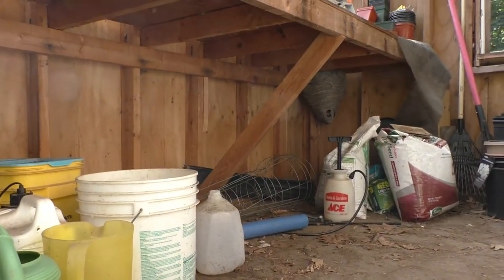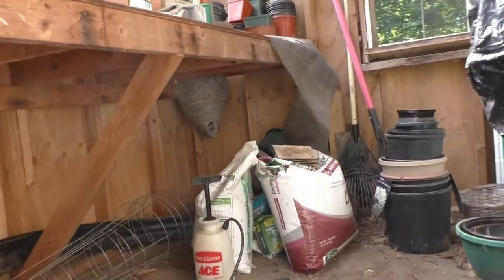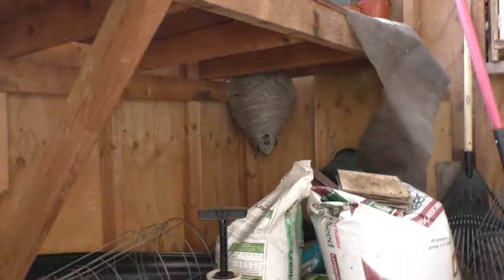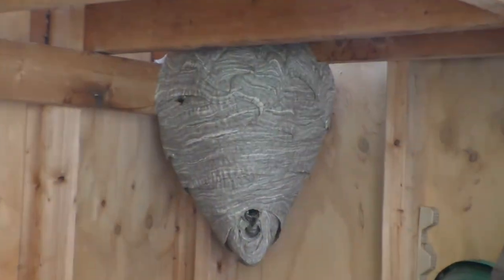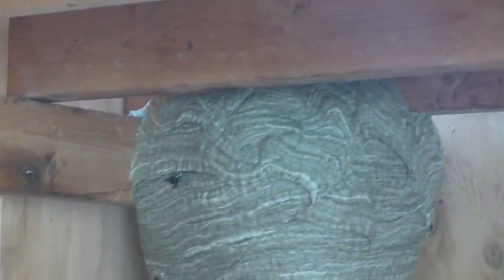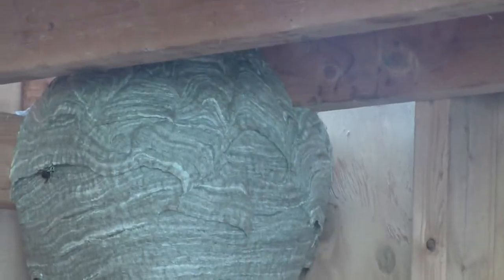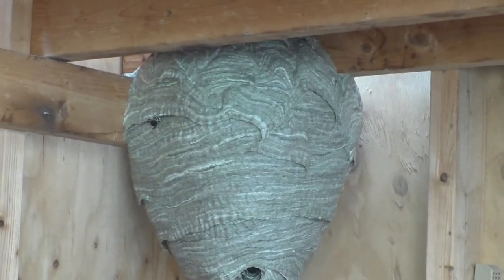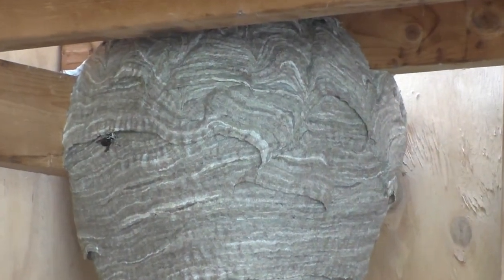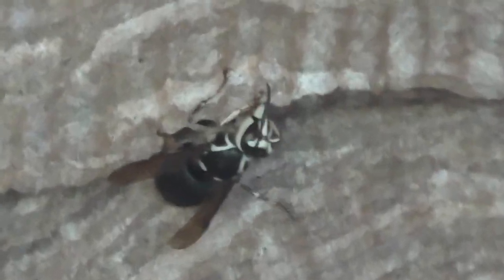I've got to stop scratching my leg. But anyways, yep, right here. This buster is... oh, look at him. He's building.